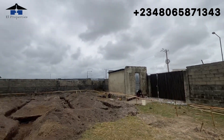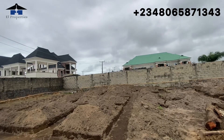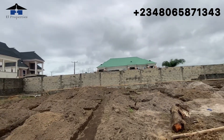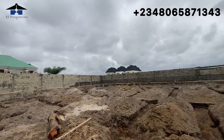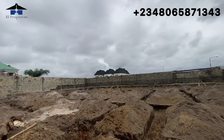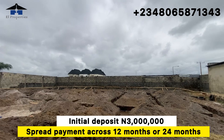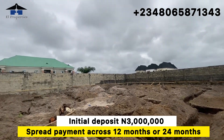This location is in a street, not on the express major Abijo road, so it is quiet and one of the best spots. It is a corner piece and the title is a secure C of O. If you're watching this video, this is your best time to hurry and key into this investment — 3 million initial deposit, with payment spread across 12 or 24 months.